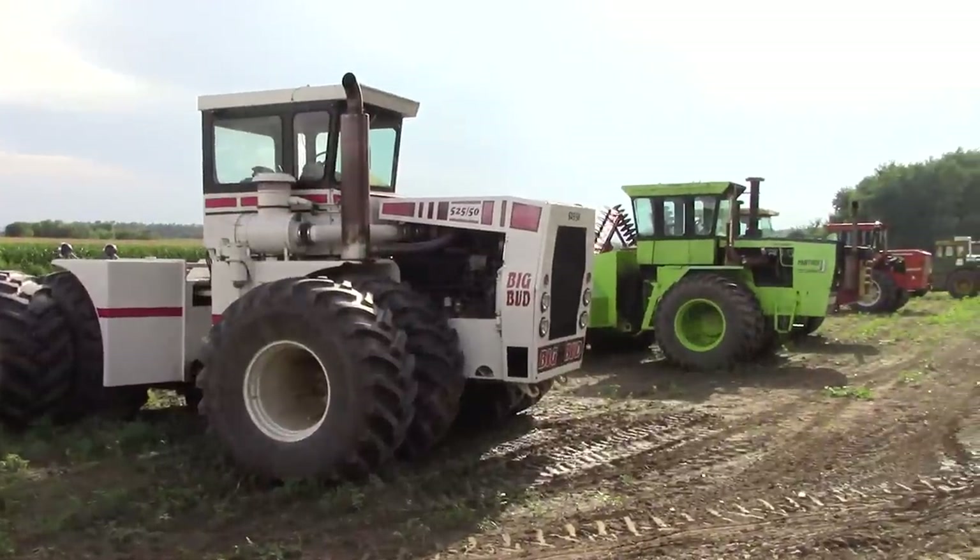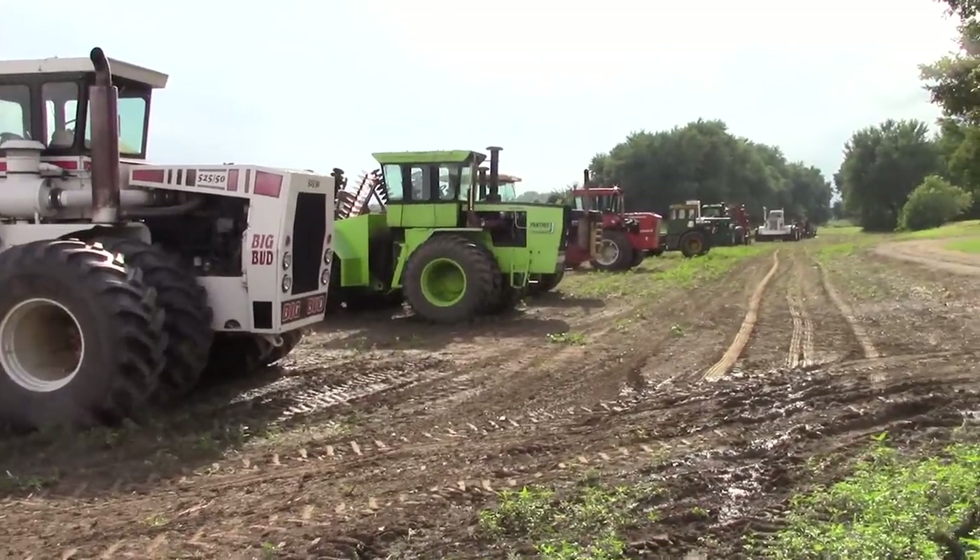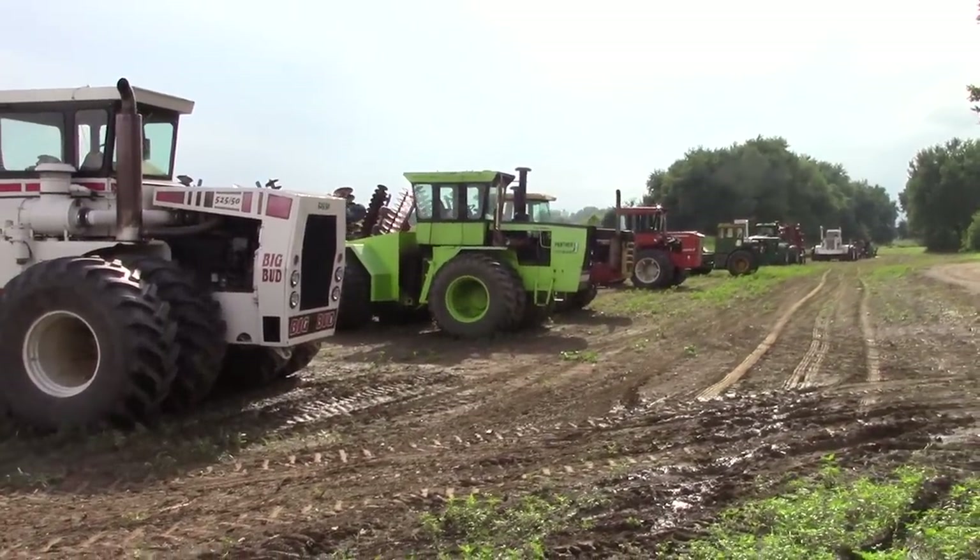We hope that you've enjoyed this segment of the tour of the Wathen collection. They have a lot of great four-wheel drives and there will be several more Steigers in this video.